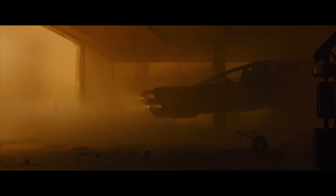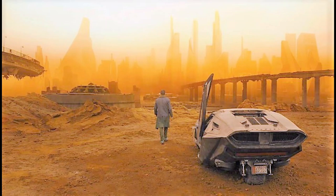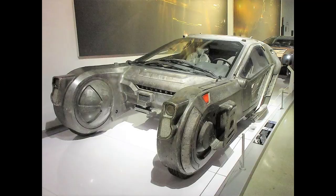Mega corporations such as the Tyrell Corporation and the Wallace Corporation probably made extensive use of spinners both on Earth and in the off-world colonies. The spinner concept is definitely an interesting one to explore, especially since we're about to enter a new age of aerial transport with the introduction of electrical VTOLs and rotor-powered air taxis.